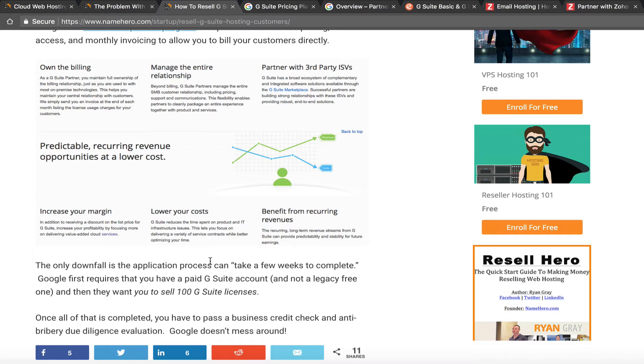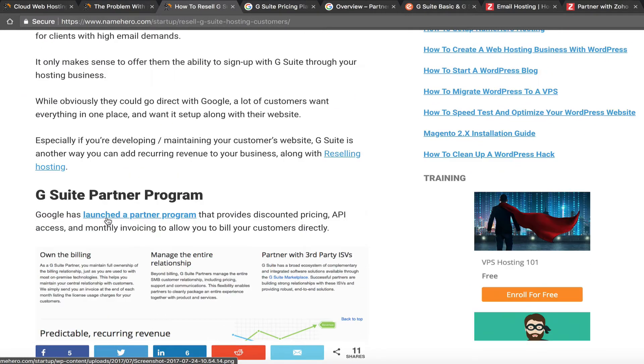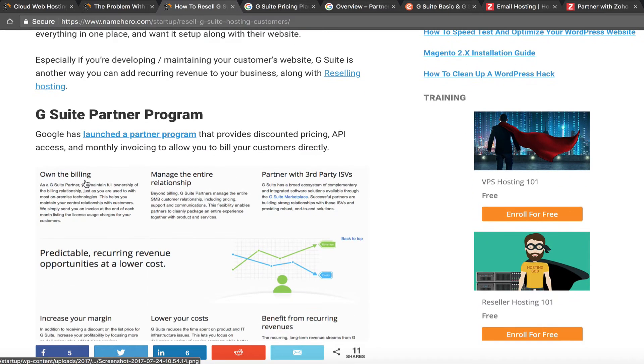That's one of the reasons we at NameHero aren't a member of their partner program — it's quite the process. We had to make a decision: are we going to focus on high-speed quality cloud web hosting, or focus on reselling email? Our answer is web hosting — that's what we do. Now is the G Suite partner program right for you? Only you know your business, so maybe it makes sense for you.